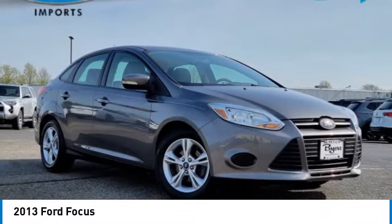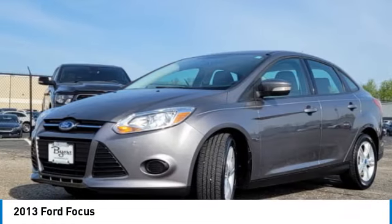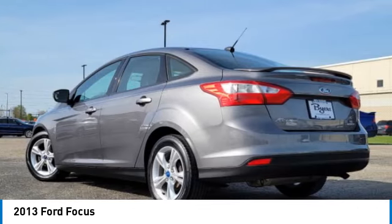Come test drive the 2013 Focus. Focus has more cool tech, more of what you're looking for, from any point of view — more than meets the eye. This vehicle has less than 65,000 miles.